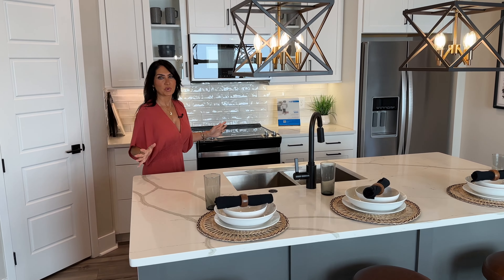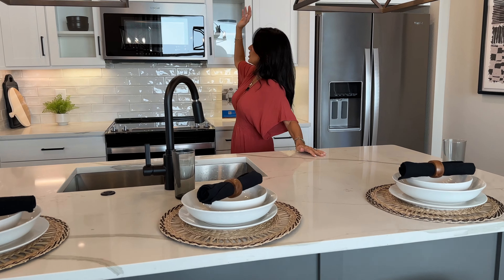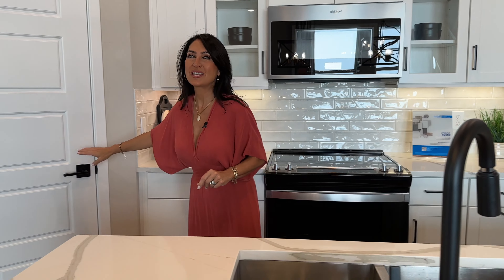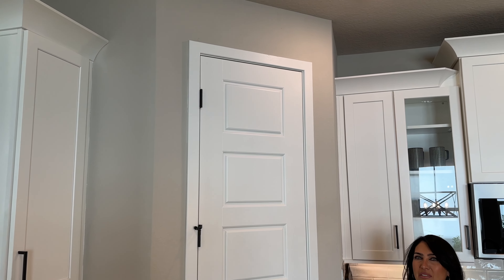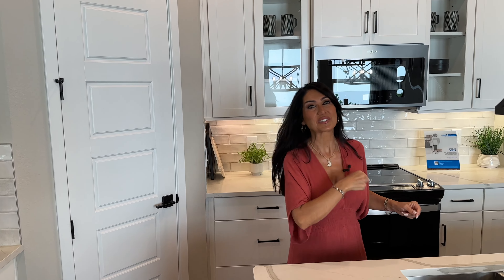This home is equipped with their premium package, which includes quartz countertops and 42-inch cabinets. But don't overlook this one little detail — the doors here are all eight feet tall, and that's not something you typically see in a model home. Let's go upstairs.